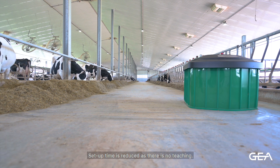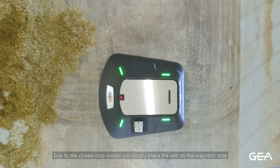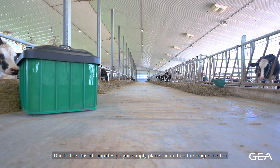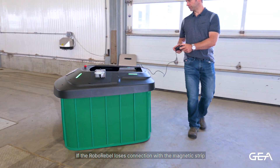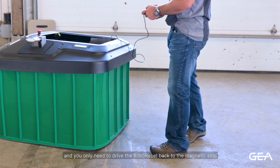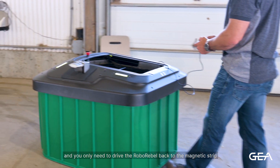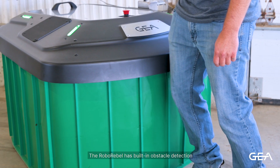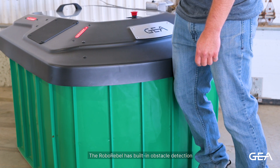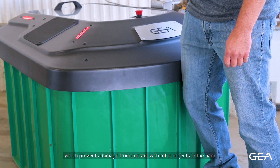Setup time is reduced as there is no teaching required due to the closed-loop design. You simply place the unit on the magnetic strip and activate it. If the RoboRevel loses connection with the magnetic strip, it alarms you, and you only need to drive the RoboRevel back to the strip and restart. The RoboRevel also has built-in obstacle detection, which prevents damage from contact with other objects in the barn.